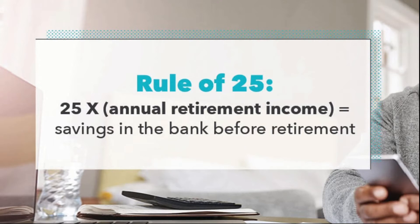Once you calculate your ideal retirement savings amount, that's when you can start working toward building your retirement savings and investments to reach that goal. You might think $1.5 million is a lot, but if you want to live off $60,000 per year, that's the goal you need to go by.